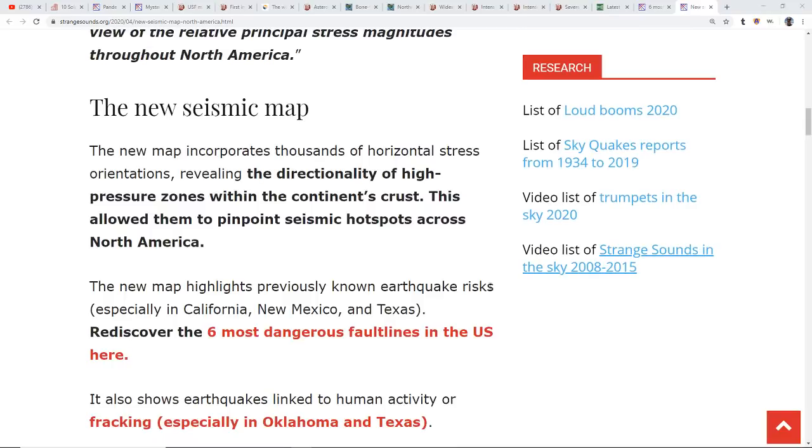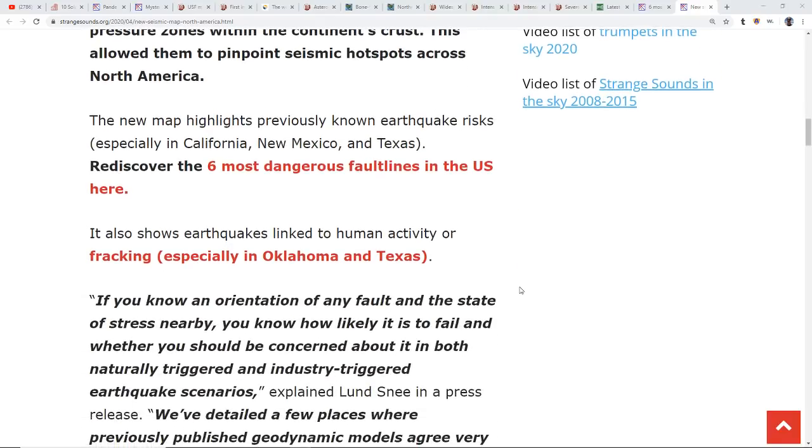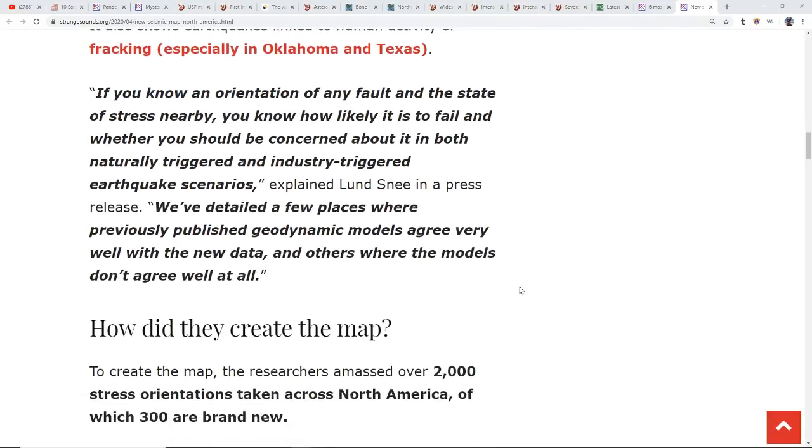The new map highlights previously known earthquake risks especially in California, New Mexico, and Texas. Not everybody realizes the risks of Texas for earthquakes — we have seen a lot of increase over towards El Paso, western Texas. Of course we have a lot of fracking going on over there, as well as so many other areas across the country. Oklahoma — you know what that's about. If you were looking at quake activity in Oklahoma from say 50, 60, 70 years ago it's nothing like it is now. There's just so much fracking going on.